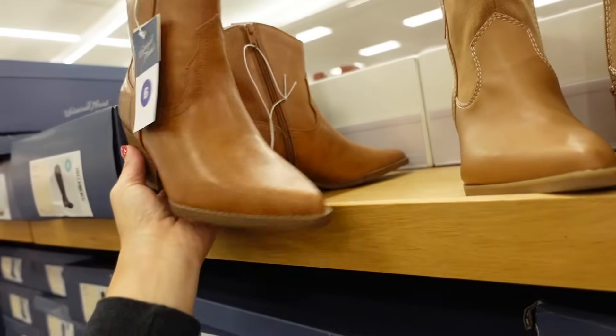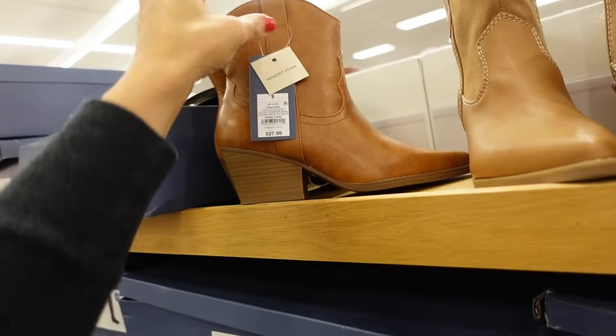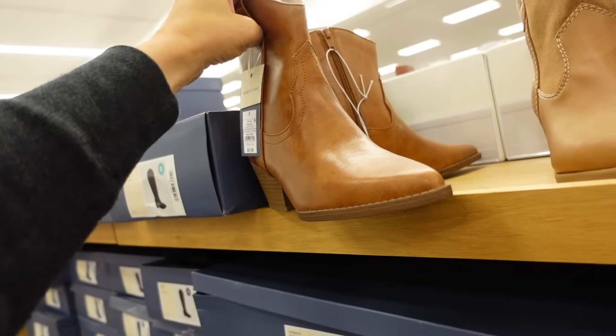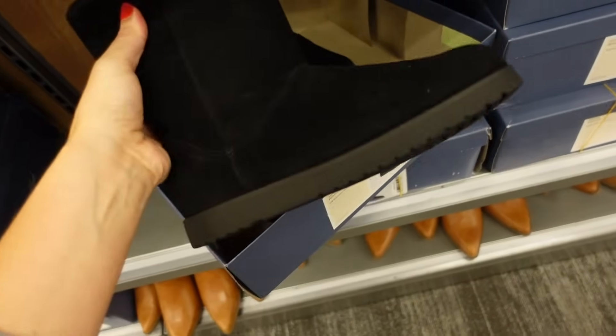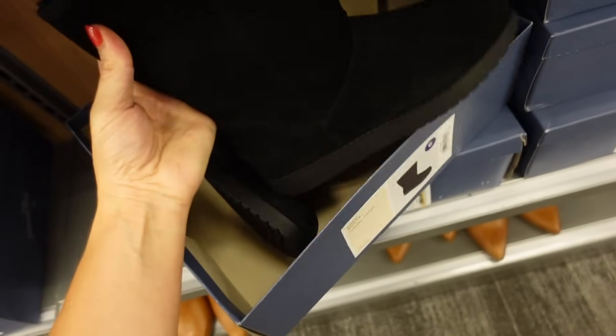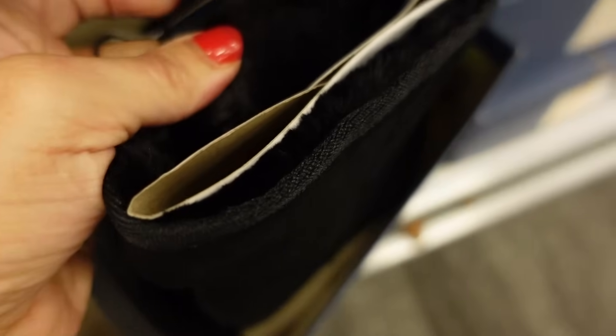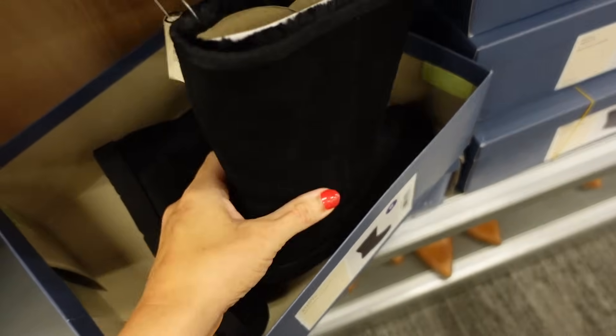New color in this western boot from Universal Thread — pointed toe, chunky heel, same detailing, $37.99, in a few colors. Genuine leather Ugg-style boots — rounded toe, rubber bottom, plush soft material on the inside, going to be $39.99.